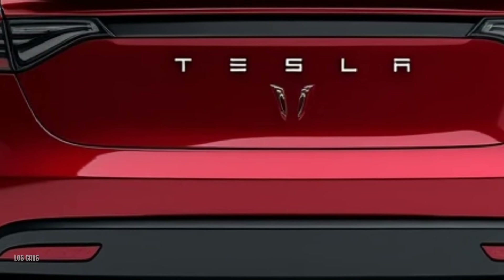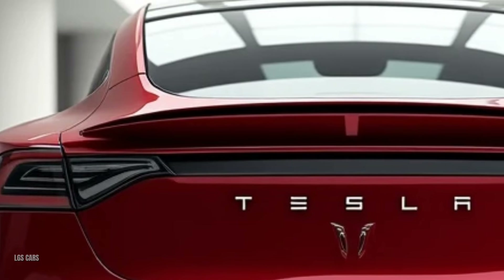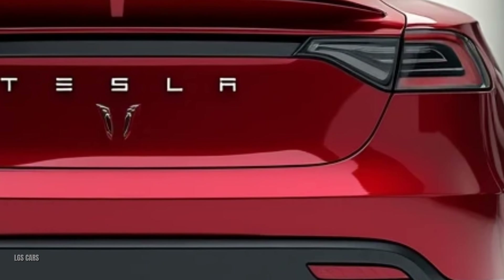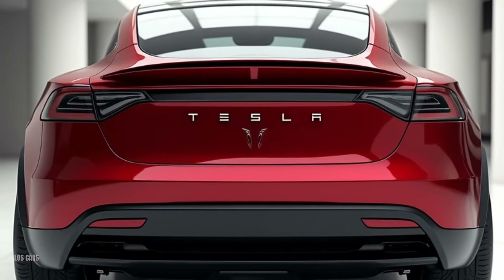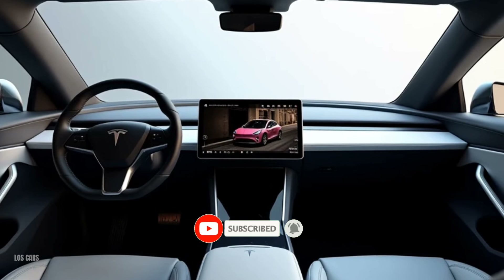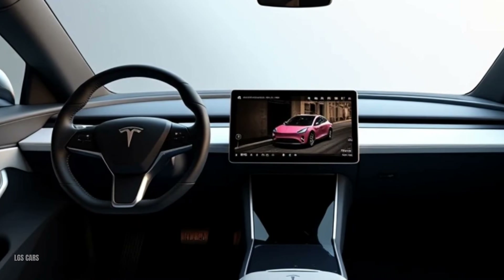Technology — smarter and safer. Tesla's latest technology upgrades make the Model Y 2025 smarter than ever. Full self-driving (FSD) capability offers advanced autonomous features, including improved highway navigation and self-parking. Tesla app integration allows you to control your vehicle remotely, from preconditioning the cabin to finding nearby Superchargers. Over-the-air updates ensure the vehicle gets better over time, adding new features and improving performance. Safety remains a top priority with Tesla's advanced driver assistance systems, including Autopilot for semi-autonomous driving, collision avoidance features, and a 360-degree camera system for effortless parking and maneuvering.